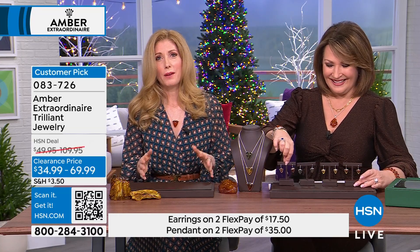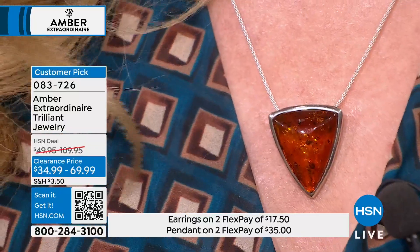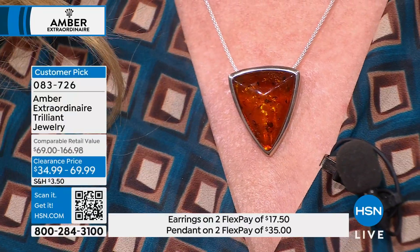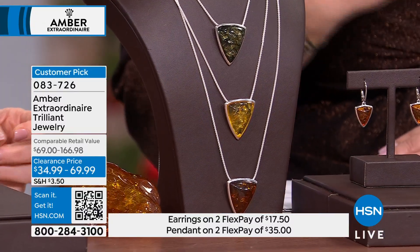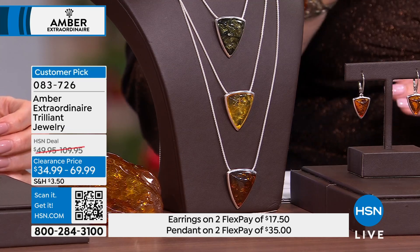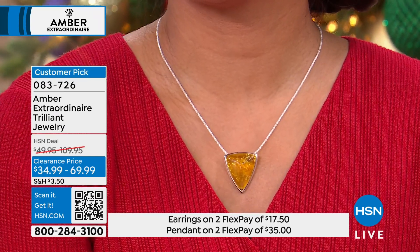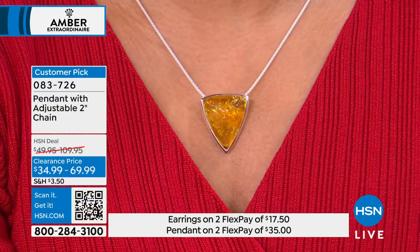I'm so happy — nothing makes me happier. I read the reviews all the time, and I love the bad reviews too, because it teaches me to talk more about the weight of the amber. A lot of people, when they get the amber home, don't realize how lightweight it is, because this is fossil, not a mineralized gemstone. So it's really comfortable to wear. Although this is a big piece, it doesn't feel heavy when you put it on. It warms to your skin — it becomes almost like a second skin when you wear it.